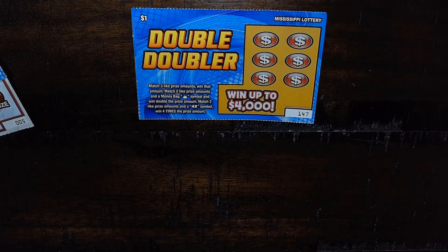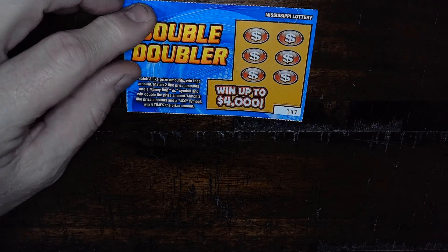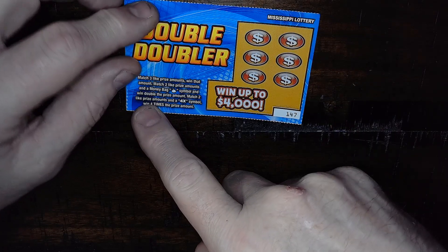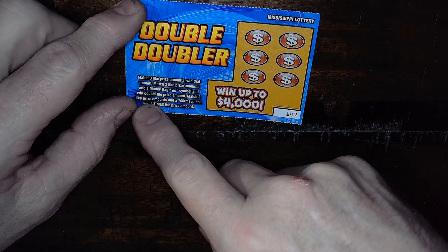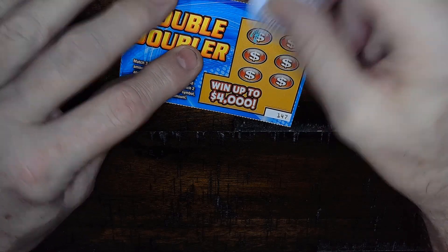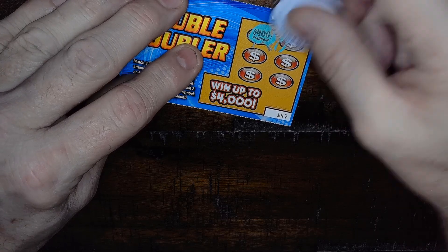Double Doubler: you've got to match three matching prize amounts, or two prize amounts and the money bag symbol to double. Or two matching prize amounts plus the 4x for the double double — four times the prize. Let's see what we can do here.